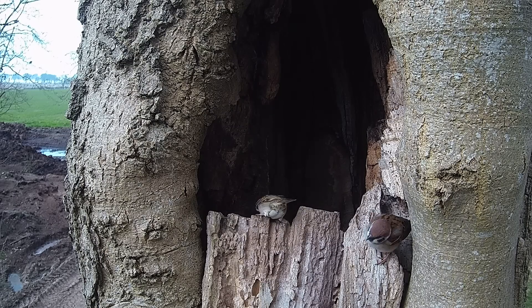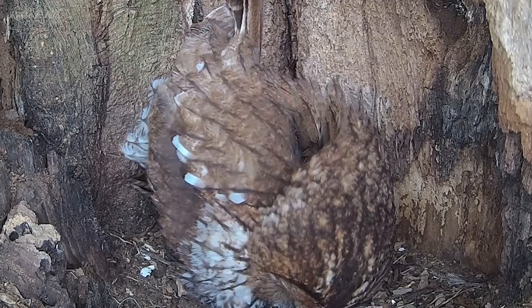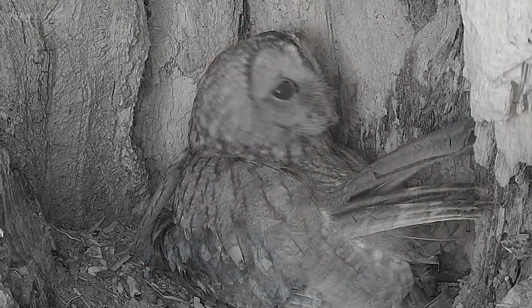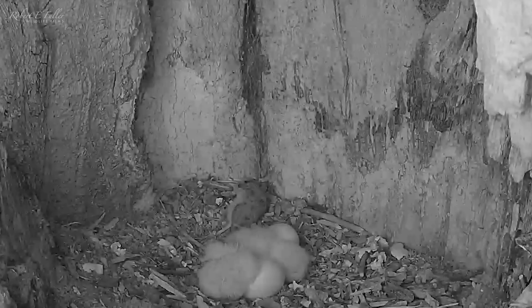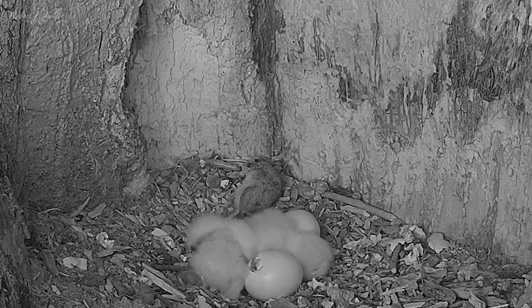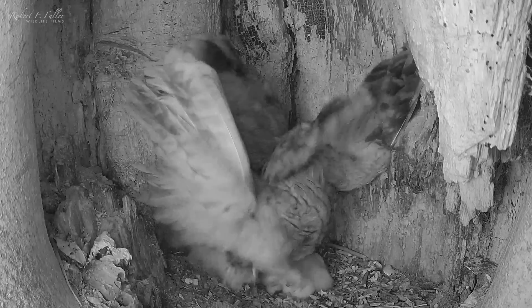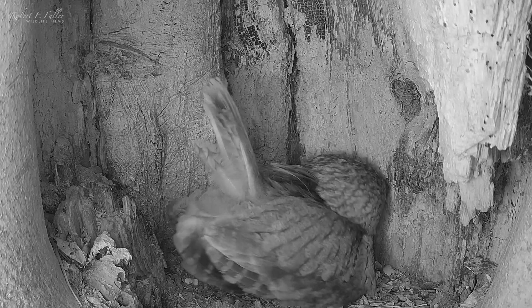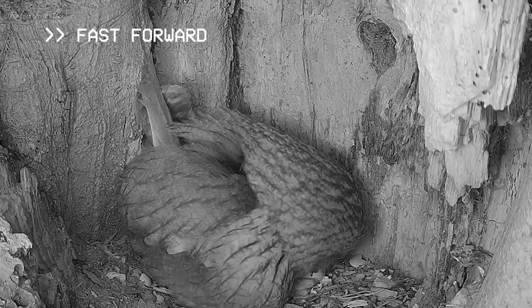Later that day Bonnie stands and shows off a second chick. I can see it's still wet, so it hasn't been out of the egg long. When she leaves I get a great view of these two owlets. And there's the third one, pipping its way out. Three hours later, she removes the eggshell and breaks it up, adding it to the nest floor.